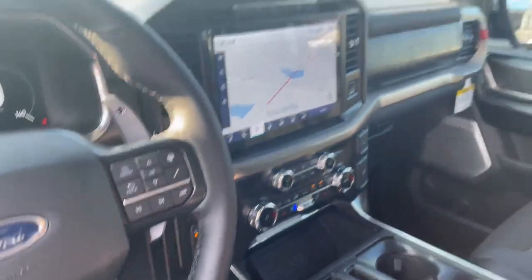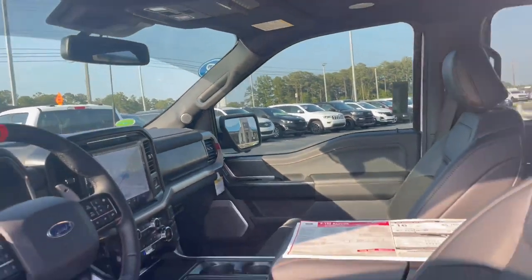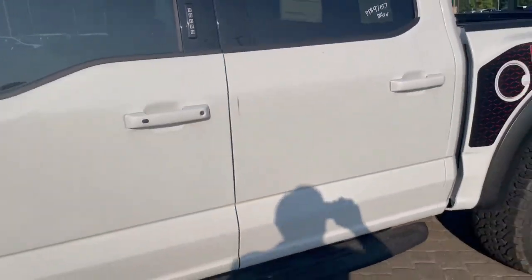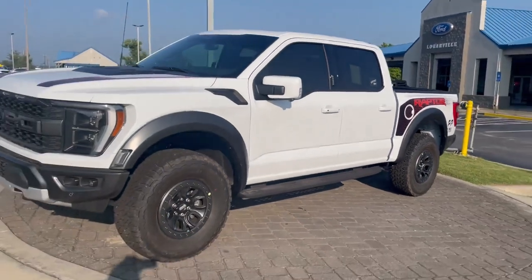What a ride. It does have your front-facing cameras. Up-fitter switches are already set up. Crossover feature — great, great truck. Will not be here long, but if you want it, don't hesitate.